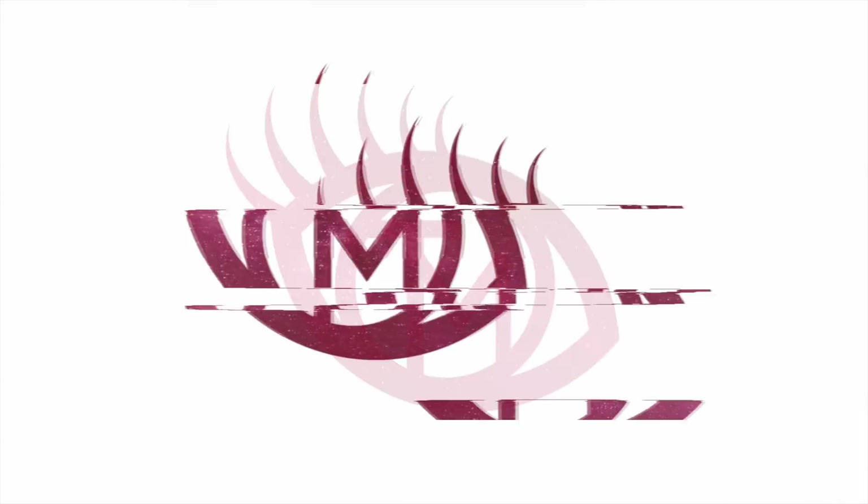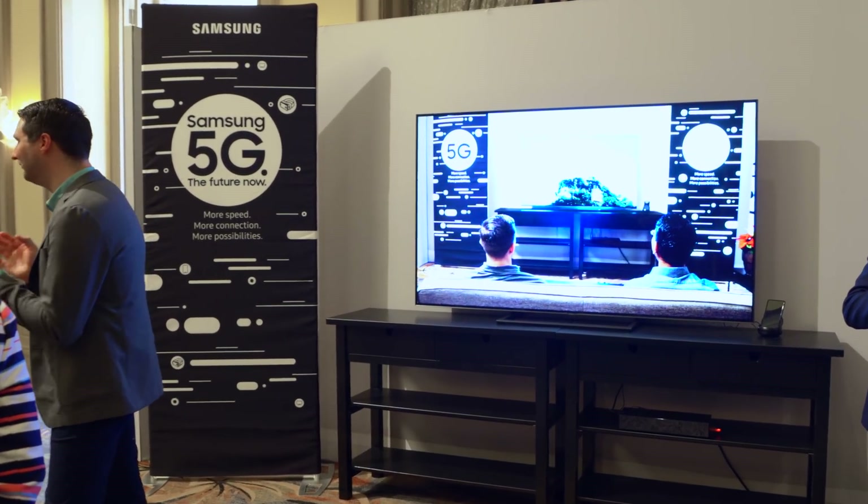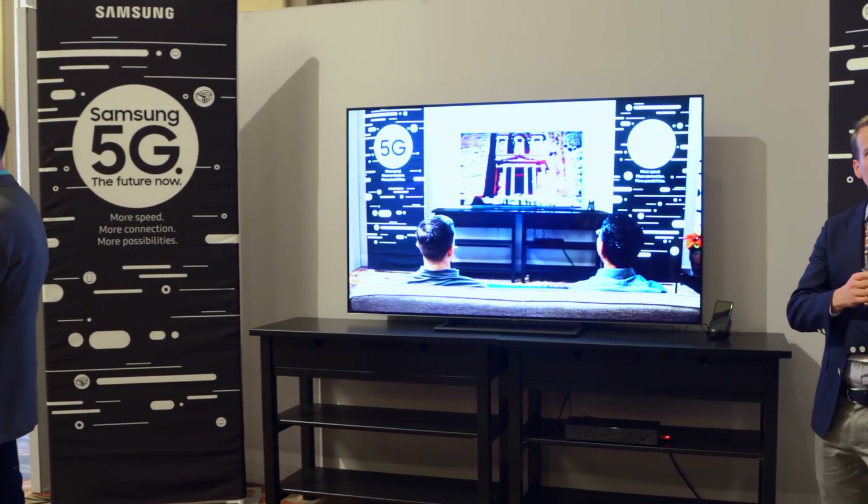There are so many leaks and rumors surrounding the Galaxy S10, but I want to focus on one in particular in this video. Samsung has dropped quite a few statements and hints around releasing a device in the U.S. during the first half of 2019 that has 5G and also packs a Qualcomm Snapdragon 855.